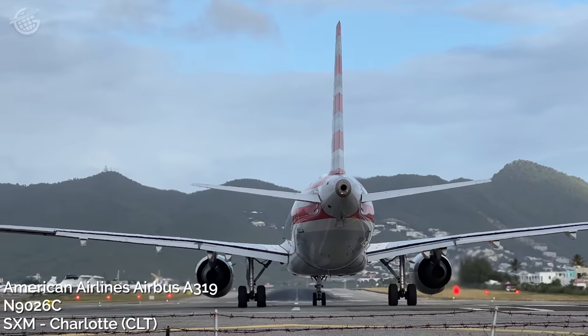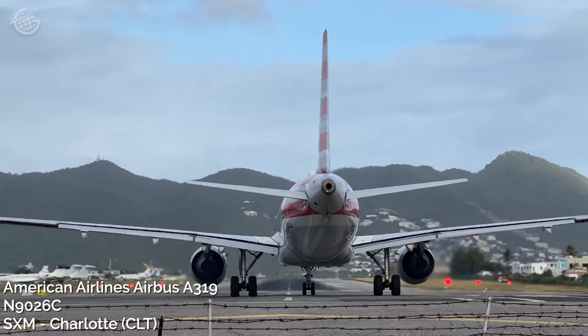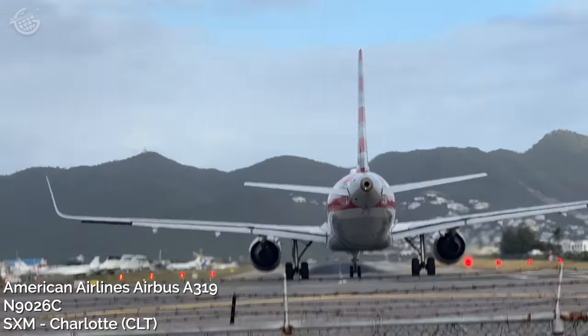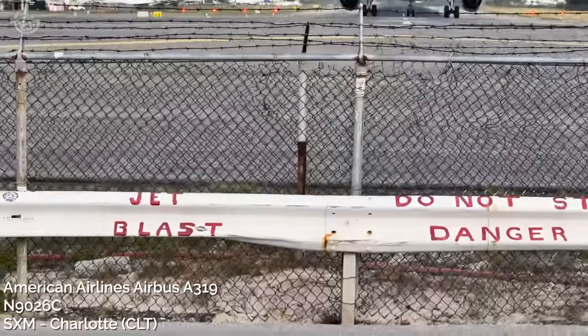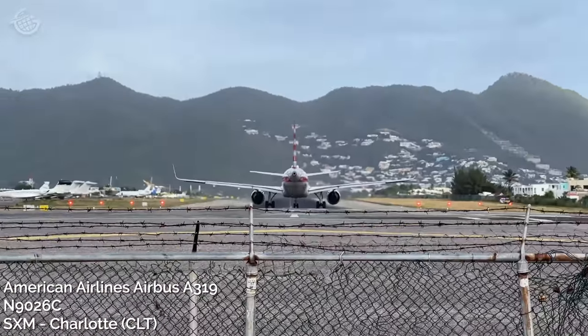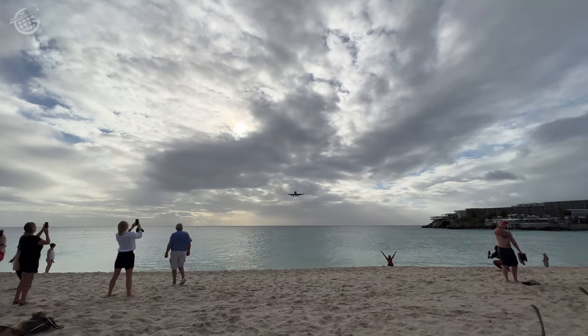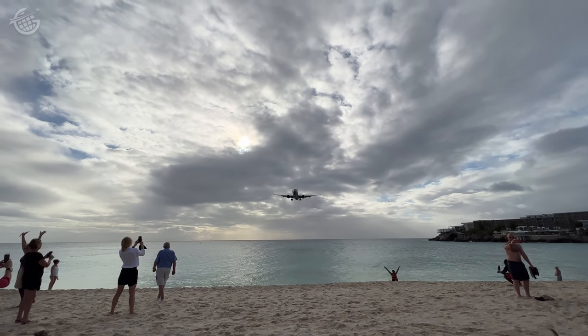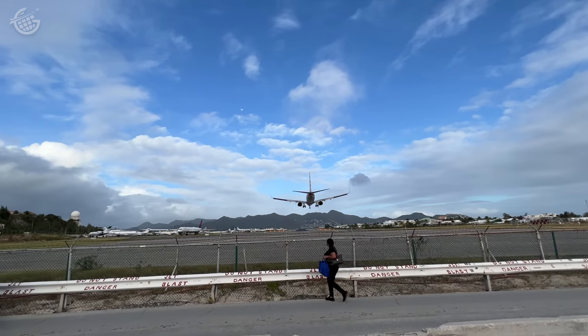I thought I was prepared. My feet were planted firmly in the sand, I was leaning forward, I was ready for the hit. But then the pilot throttled forward and the sand started hitting me like millions of tiny needles. Then I felt the hot exhaust — I could barely stand up. I just wasn't ready. But I recovered. Soon, an American Airlines 737 arrived, and the exhaust and sand from this one was enough to chase Suzanne away.